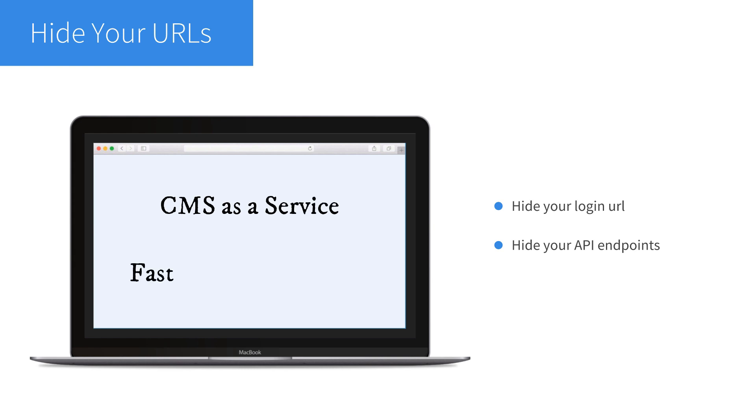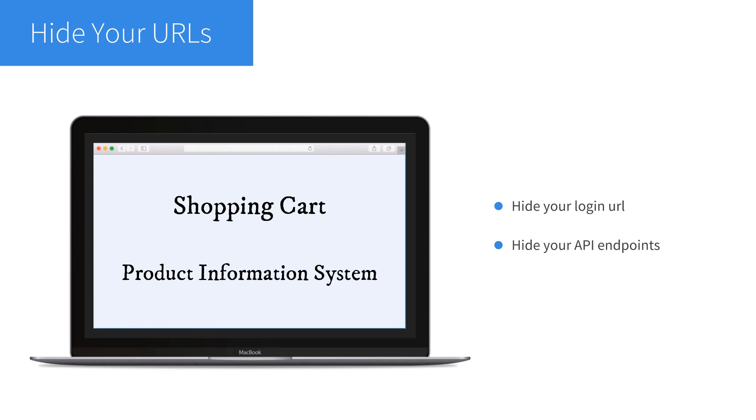There are even some websites offering headless CMS as a service. Another benefit of headless is easier integration of other systems like a shopping cart or a product information system. It also means it's far easier to integrate new technologies when they emerge, without breaking the rest of your system.